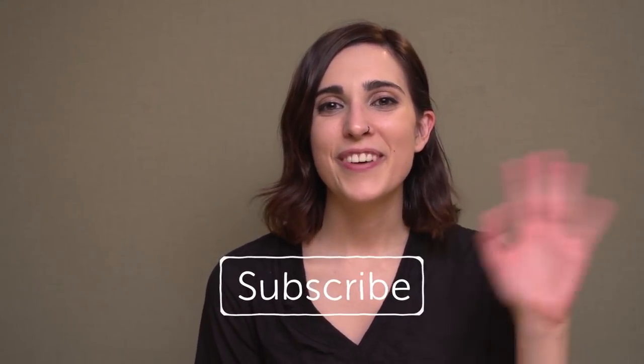And this is the end of today's top 25 nouns in Spanish. Thank you for watching and I hope you learned something useful today. Don't forget to subscribe. Bye.